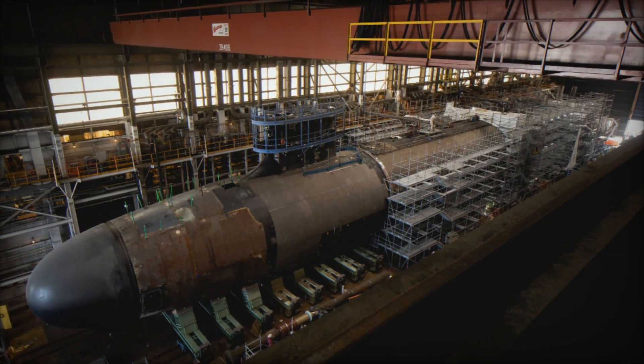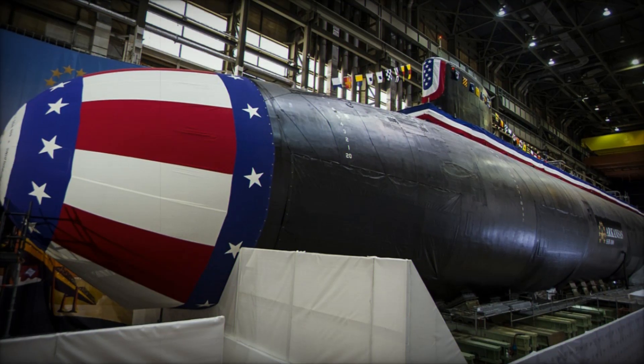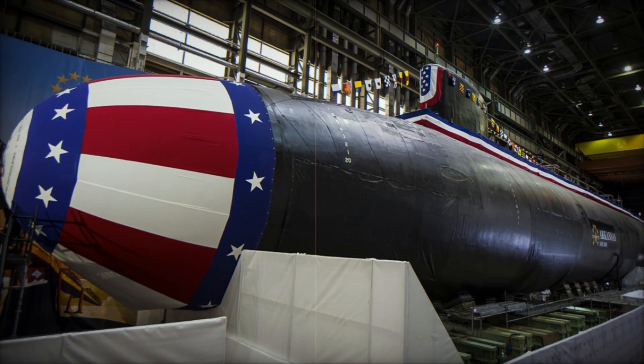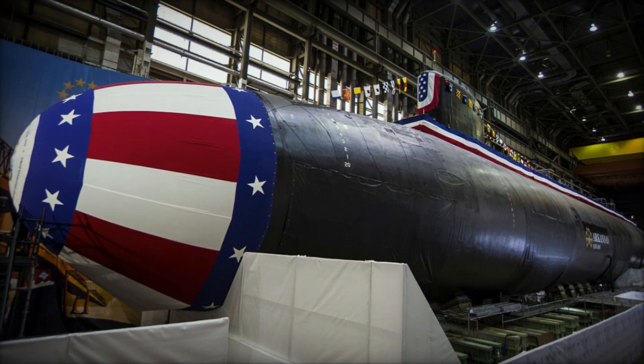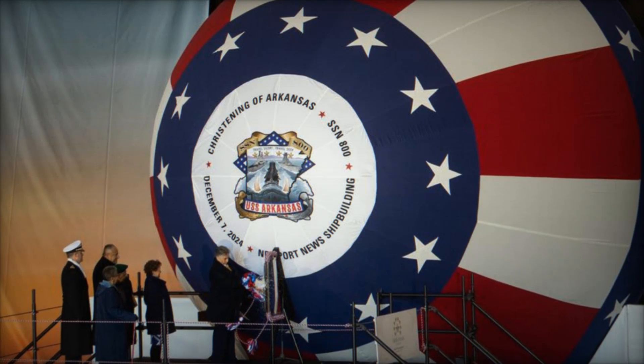Traditional propellers are replaced with these advanced systems, making the submarine harder to detect and track. The hull design is also optimized for stealth, incorporating advanced anechoic coatings that absorb sonar waves and a carefully optimized shape that further reduces noise emissions, providing the Arkansas with superior sonar evasion capabilities.